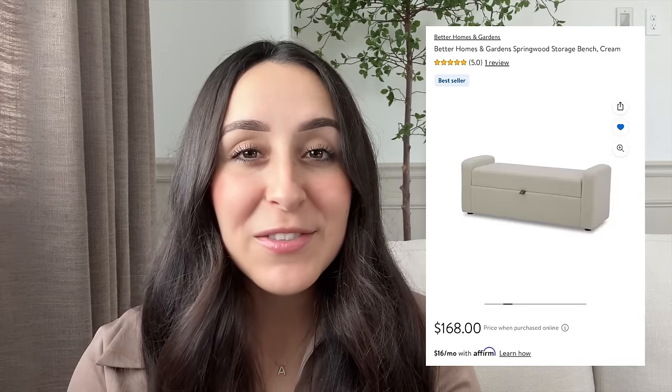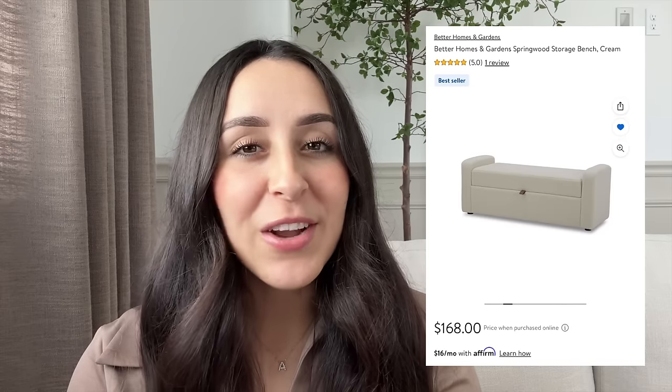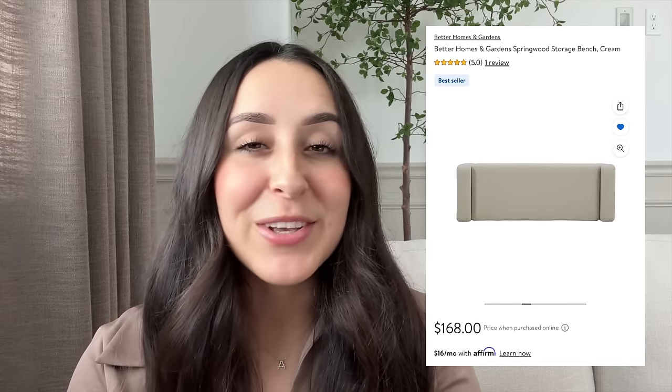Next up is a storage bench also by Better Homes and Gardens, in a cream color for $168. I believe it's a boucle fabric and it has a leather strap on it. I can imagine it styled at the end of your bed, and it does have storage so you can put extra pillows and blankets inside. You can also style it in your living room, maybe under some art. The overall look is very high-end and I love that it includes storage because you can never have enough.